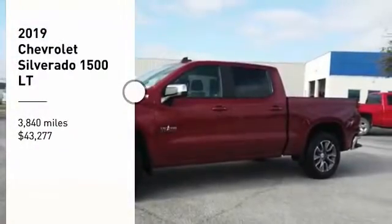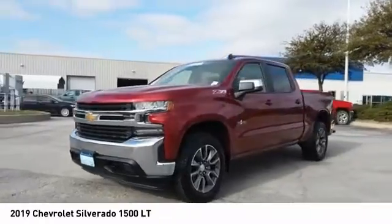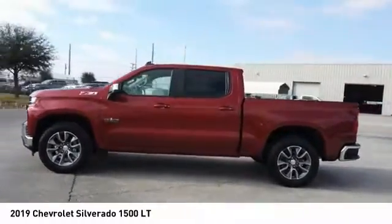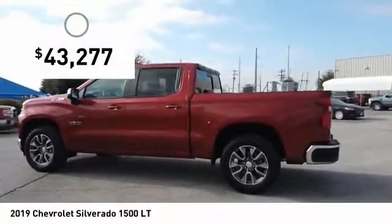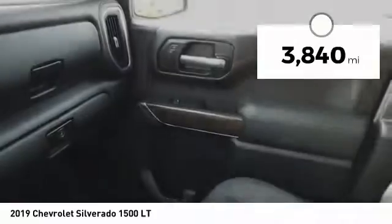We are pleased to show you the 2019 Silverado 1500. The Chevy Silverado 1500 has the lowest cost of ownership of any full-size pickup and is priced below $45,000. This vehicle has less than 4,000 miles.